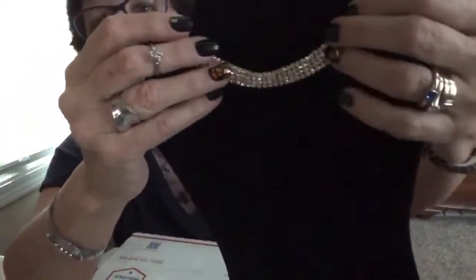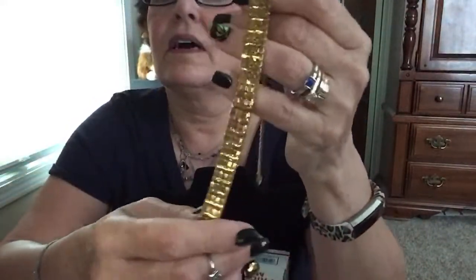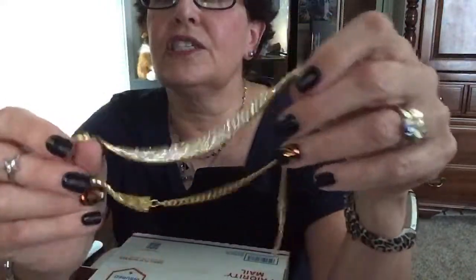This is a beautiful rhinestone necklace in really nice shape. I know there's probably a lot of these on Etsy, but this one's just really nice. I don't think it's terribly vintage, but it is probably from the 80s. It's in really, really nice shape.